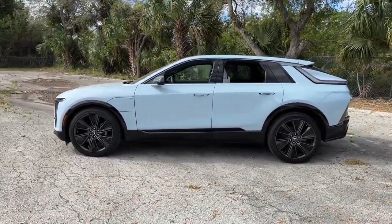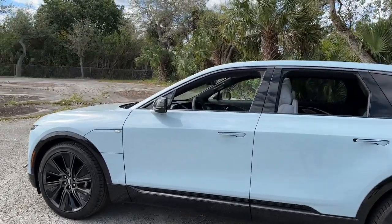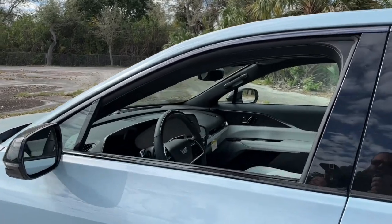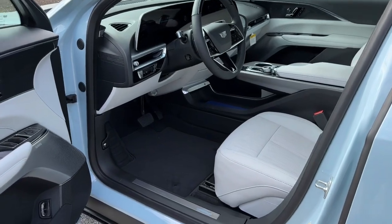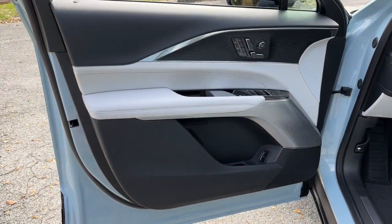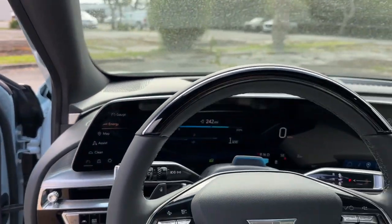These are just some of the great options this vehicle comes with: heated steering wheel, Apple CarPlay and/or Android Auto, navigation system, keyless entry, satellite radio, power passenger seat, power lift gate, heated mirrors, electronic stability control, and steering wheel audio controls.